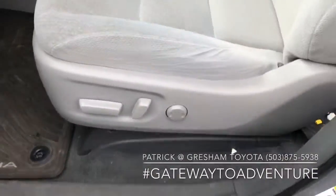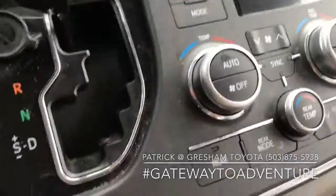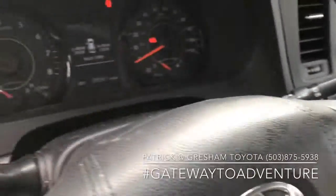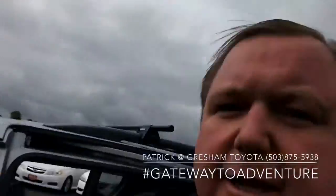You get a power driver's seat, Bluetooth for your cell phone, a large screen with backup camera, and automatic three-zone climate control. It's a little bit dirty but it is going through detail today and should be all prettied up. 39,000 miles on this one.